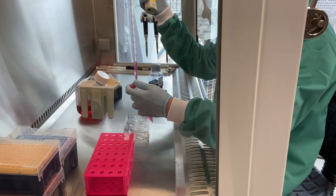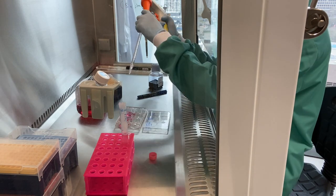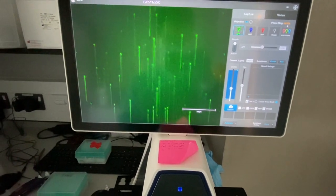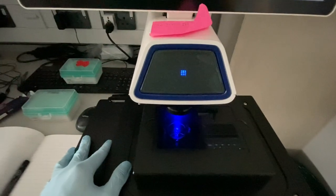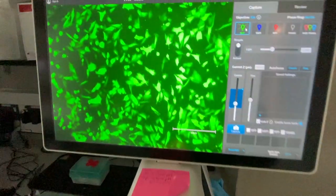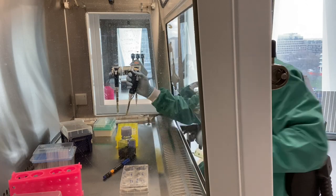I then headed back to the lab at White City and plated out some cells. I then looked at my two other cell lines that I transfected beforehand, with one well containing green fluorescent protein. I then tested how many of my cells have died using trypan blue.